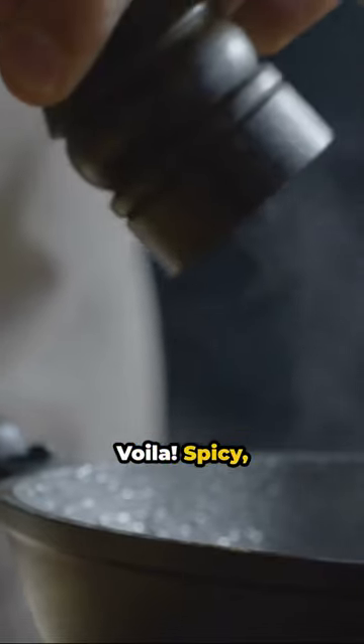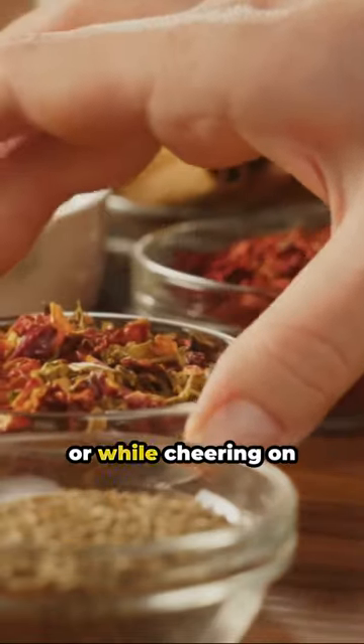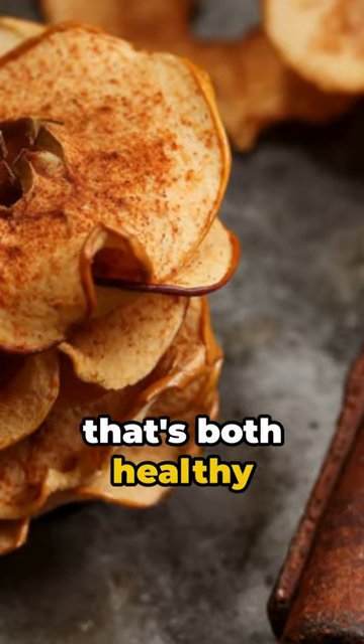Voila! Spicy, crunchy, and oh so satisfying. Perfect for a post-workout snack, or while cheering on your favorite team. Remember, healthy doesn't have to mean boring, so go ahead, give spicy roasted chickpeas a try.